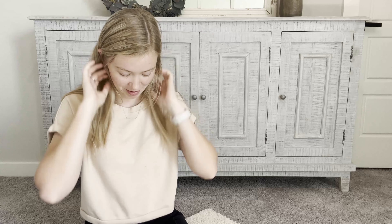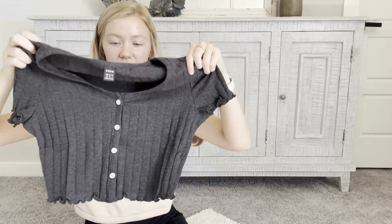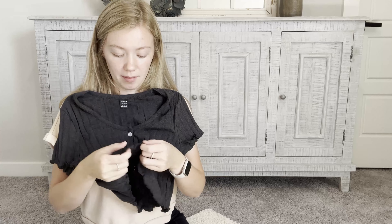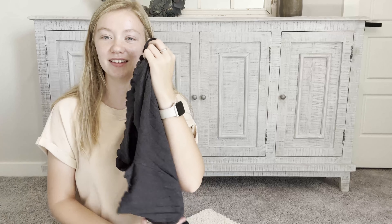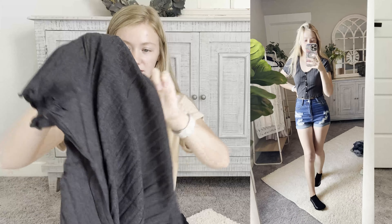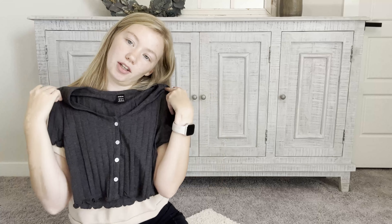For some reason I've been so excited about this shirt, which is weird because it's so different for me. I really like the material — it feels very comfortable. It has little ruffles at the ends of the fabric and little buttons in the front, so I thought it was super cute. It could be really cute just to wear out casually.